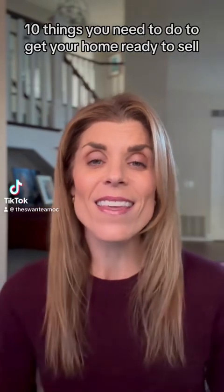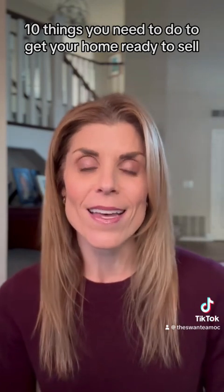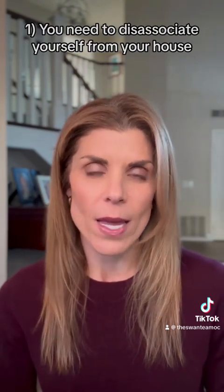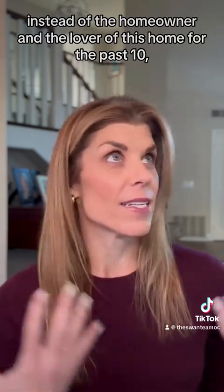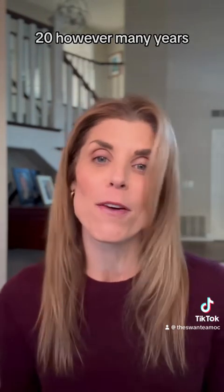Here are 10 things you need to do to get your home ready to sell. Number one, you need to disassociate yourself from your house. You now need to start thinking like a buyer instead of the homeowner and the lover of this home for the past 10, 20, however many years.